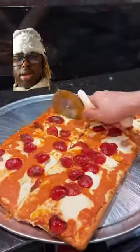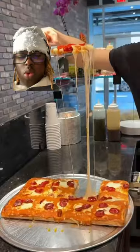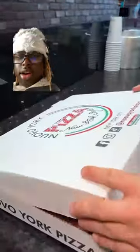That's what I'm talking about. This is called the Madison Square Vodka Pepperoni Pizza, from Nuevo York Pizza in New York City's East.